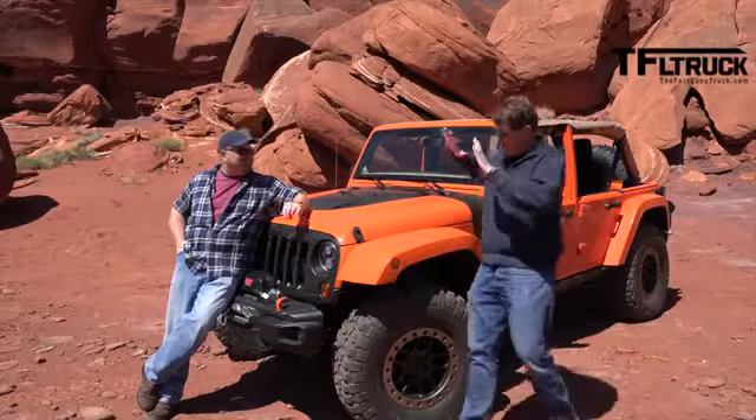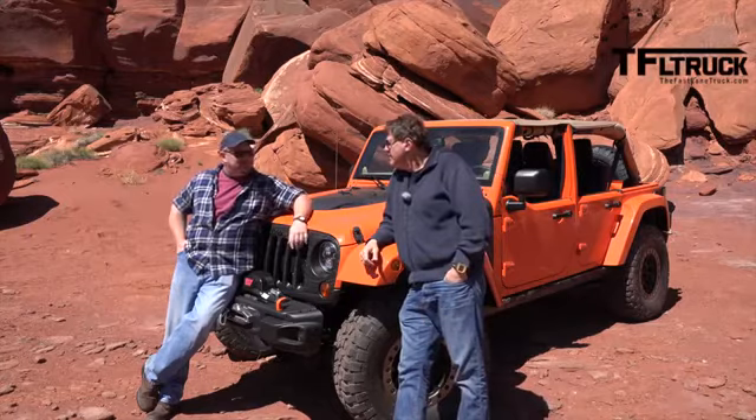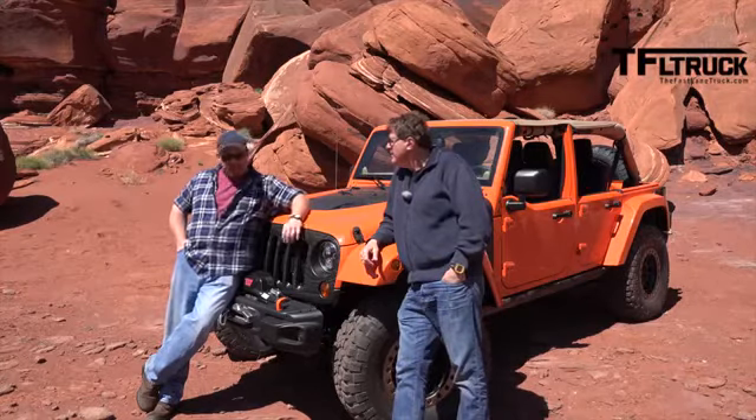Nathan, Nathan, Nathan — this is bright. What is this thing called? This is the Jeep Wrangler Mojo concept. Why Mojo? Because it's got good juju.